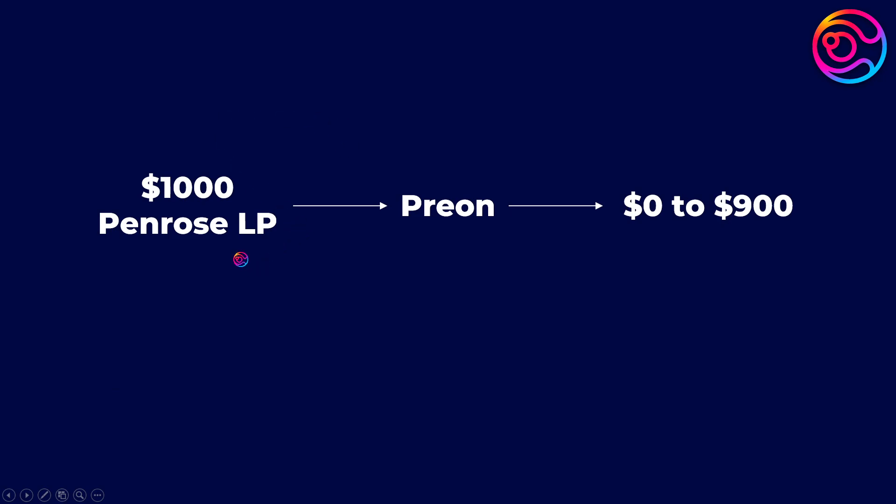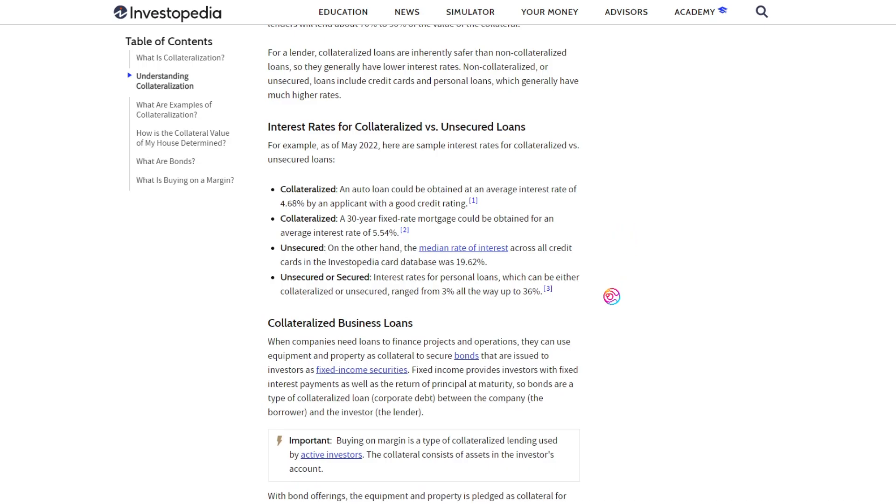You do not have to sell your valuable or yield-bearing assets in order to gain temporary access to liquid capital. Using a Penrose LP as an example, if you deposit that LP into Prion, you are still earning the Dystopia and Penrose rewards from your LP. In other words, you are still able to earn yield from your investment. In addition, you gain the ability to borrow upwards of 90% of your money to use as you see fit, bearing in mind that you will need to repay what you borrow when you want to retrieve your initial deposited collateral.